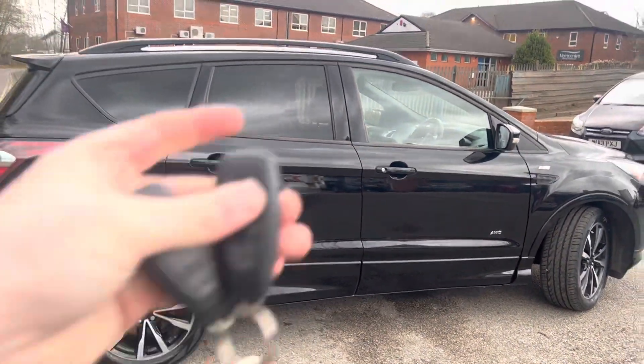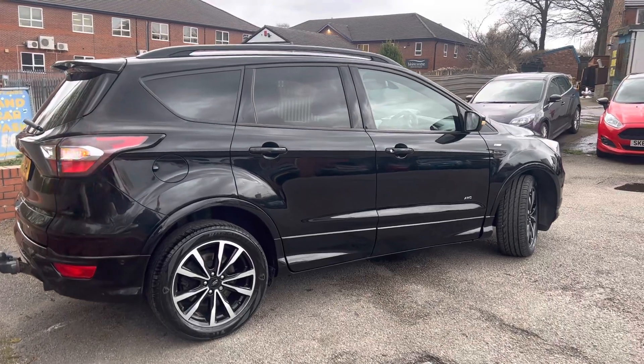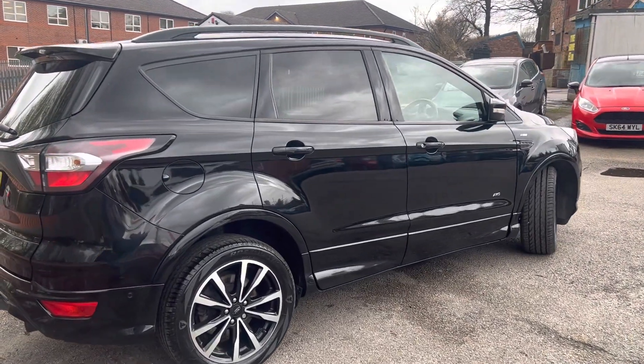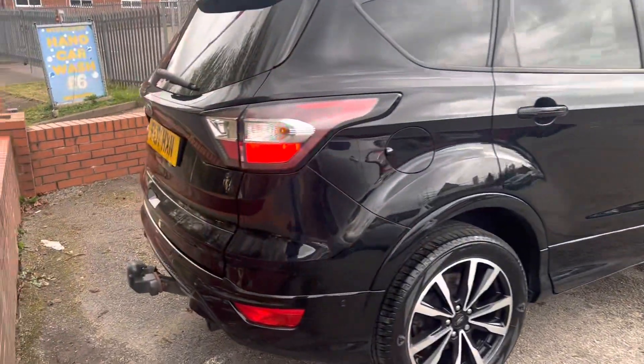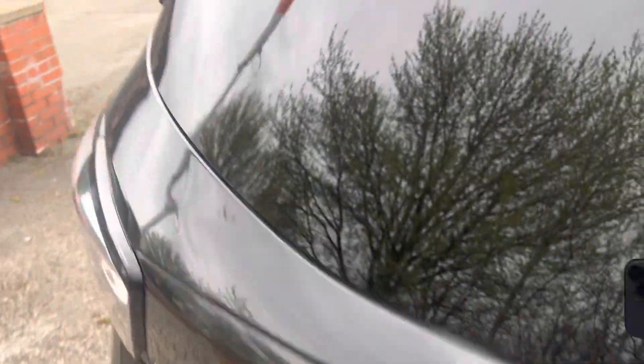It does have two keys with it, and it's got electric folding wing mirrors as well — you can see them in action just there. It also has rear parking sensors, rear privacy glass, and a tow bar on this one too.